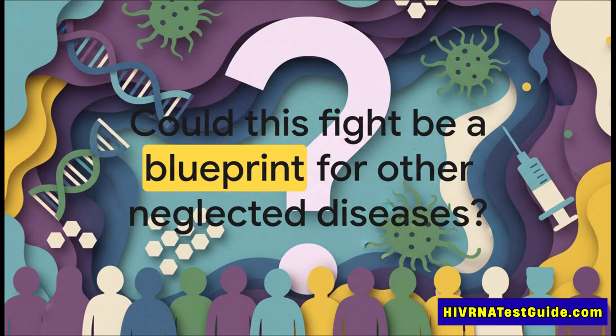After decades of being forgotten, the story of HTLV-1 is finally becoming one of hope and incredible innovation. And it leaves us with one last big question: could this approach — this mix of scientific creativity and deep community partnership — be the blueprint for how we fight other neglected diseases all around the world?